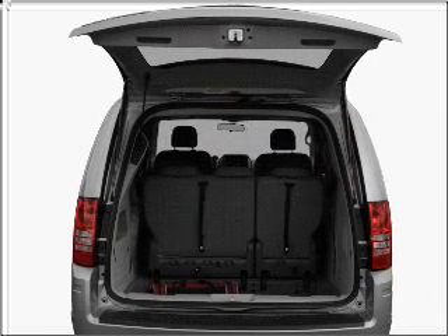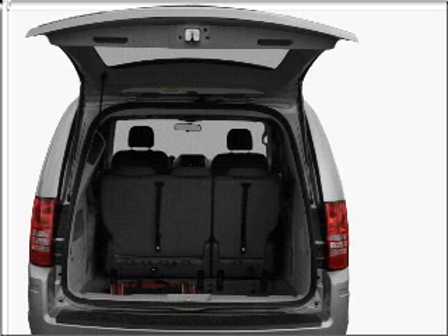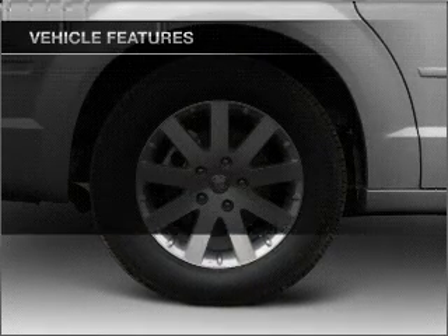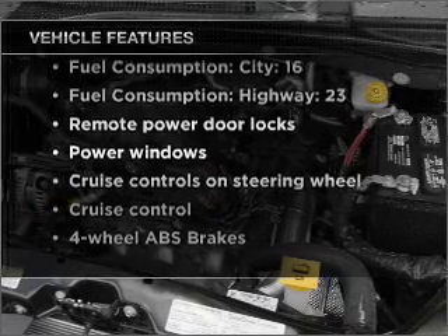Premium wheels lend a distinctive appearance. Brake safely with the Anti-Lock Braking System. He's always hot and she's always cold — solve this problem while driving with dual temperature controls. With these notable features, you won't want to miss out on the opportunity to own this amazing vehicle.